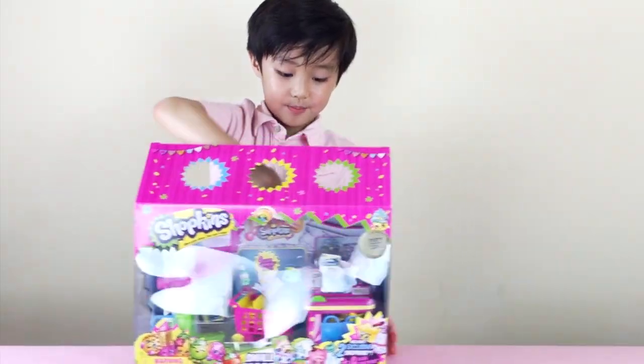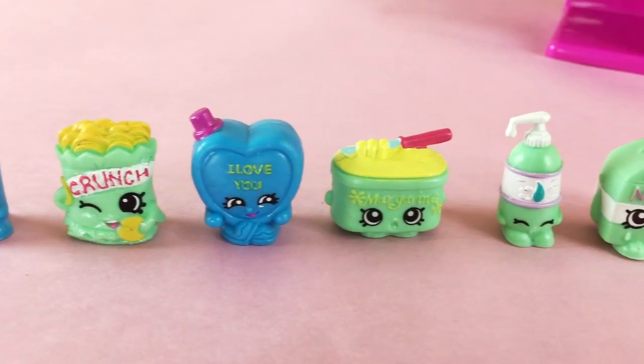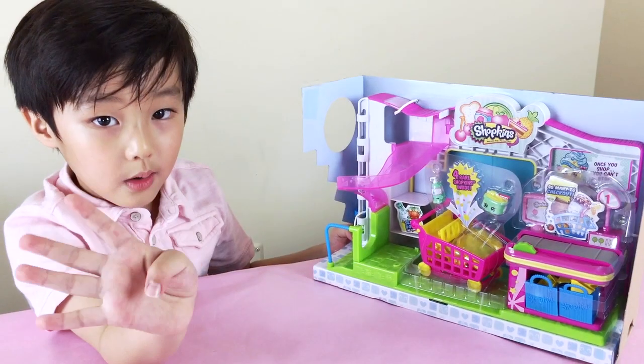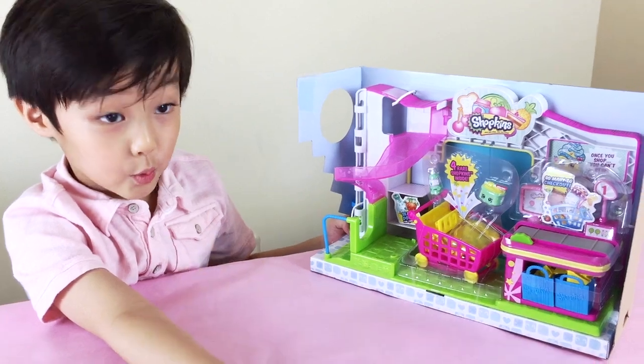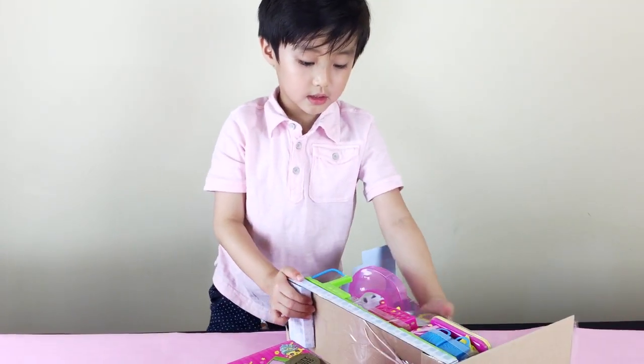Let's get this baby out! This toy comes with one playset, two exclusive Shopkins, four rare Shopkins, two shopping bags, and one shopping cart.